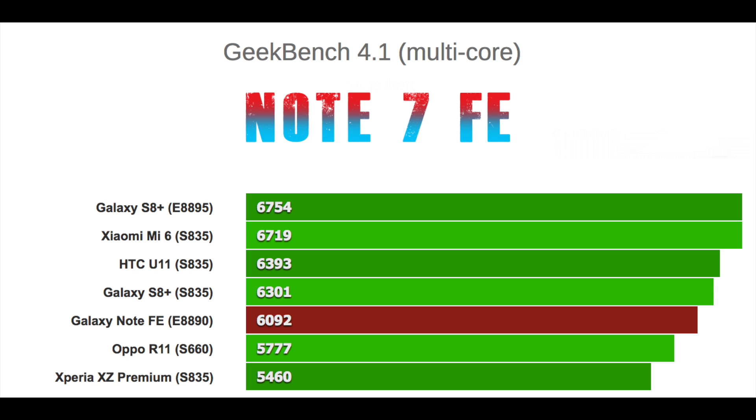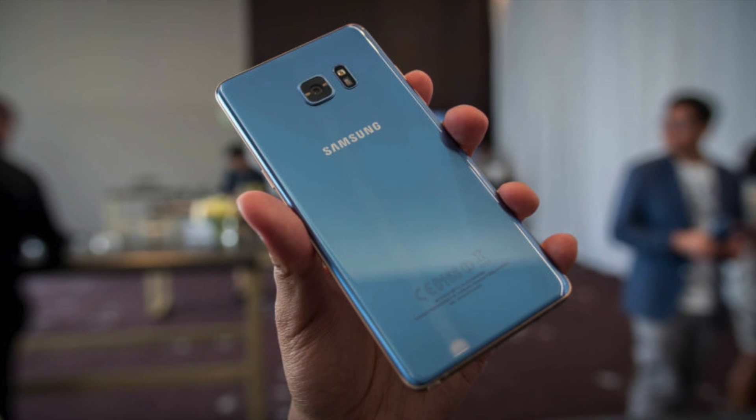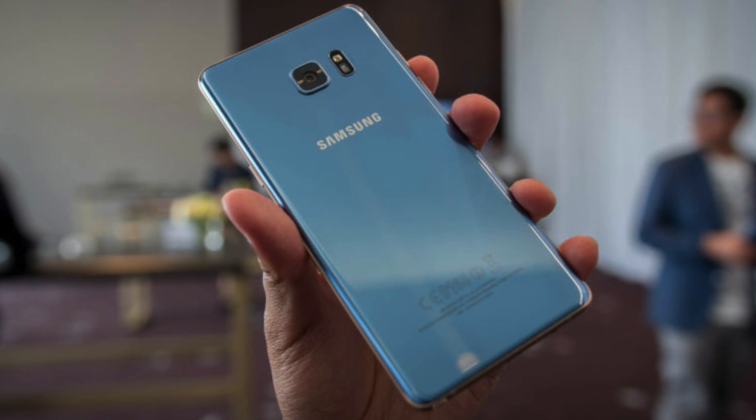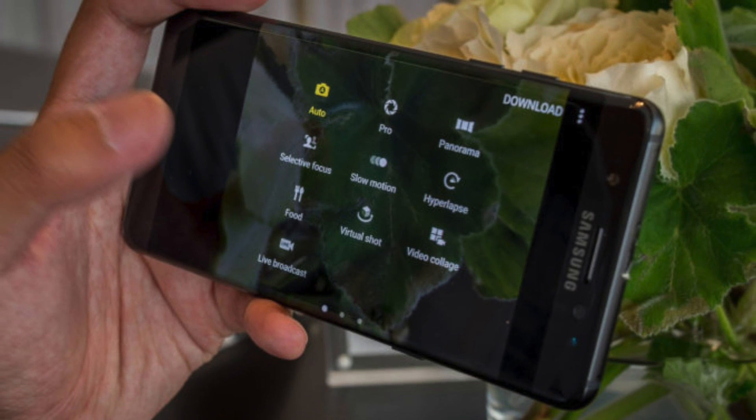All the phones running Snapdragon 835, Exynos 8890, or even Exynos 8895 chipsets are shown here for comparison. The first column is multi-core and the second is single-core. You can see how close the score is to the Exynos 8895 chipset. As you can see, the Exynos chipset is way better than the Snapdragon 820.